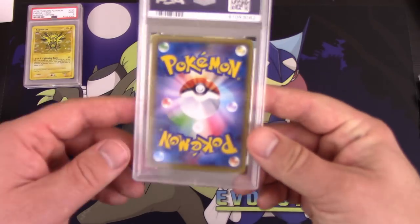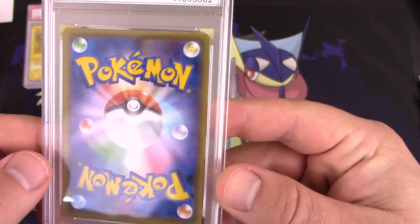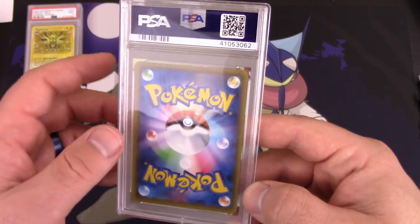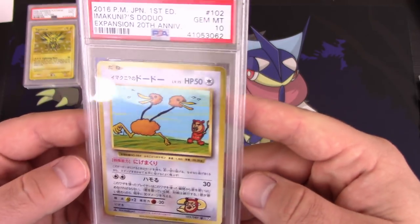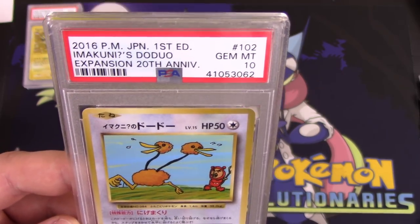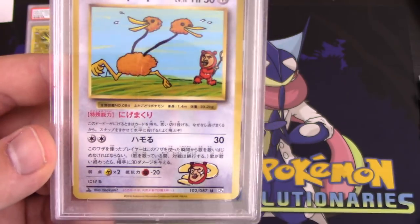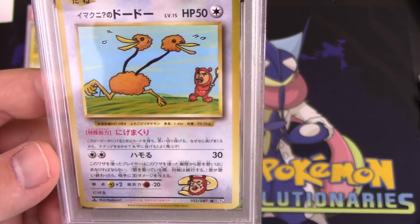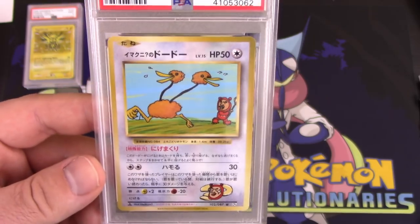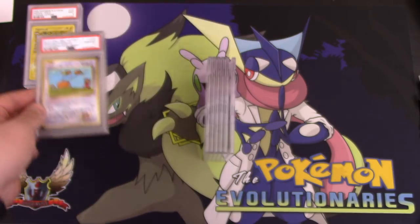Another Japanese card — this one looks pretty flawless. Japanese cards usually are 9s and 10s. It's a 10! This is another fun one guys — this is Imakuni's Doe Duo from the expansion 20th anniversary. First edition Gem Mint 10 Imakuni's Doe Duo. Super funny card. Imakuni was really just a fun little character — I remember playing against Imakuni in the Pokemon Trading Card Game Game Boy game. It was always funny. Very happy with that.